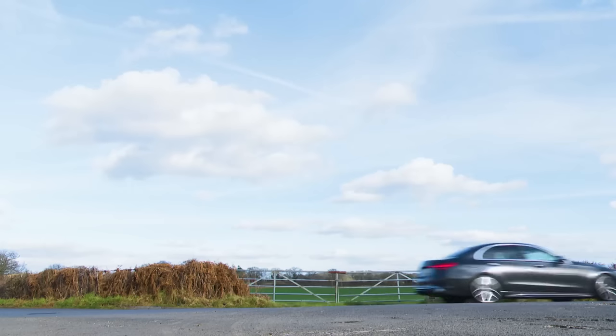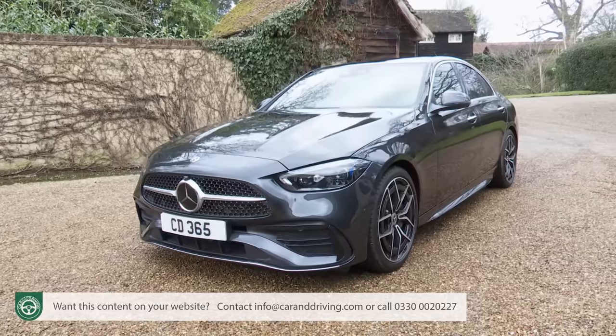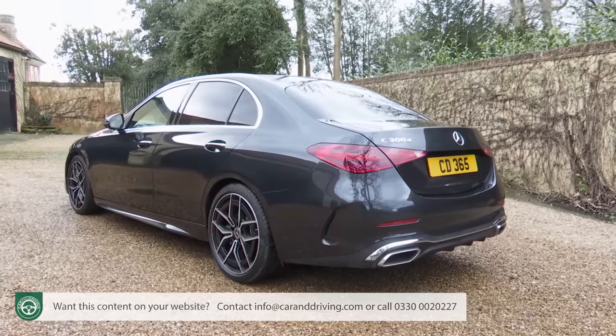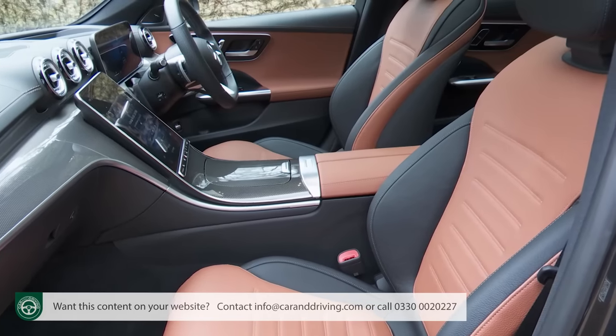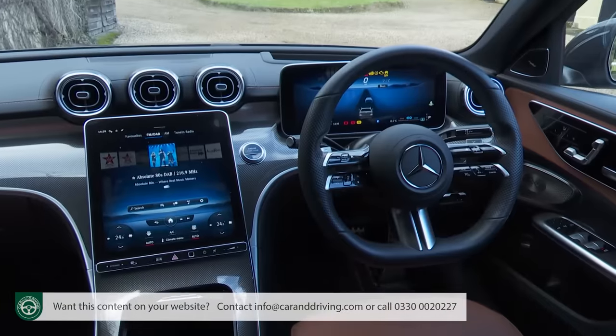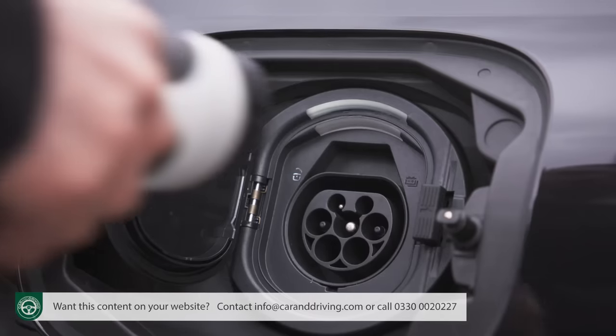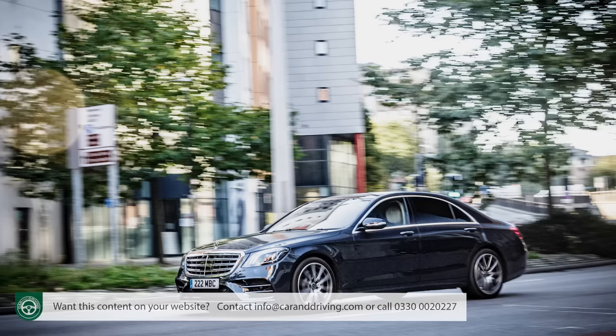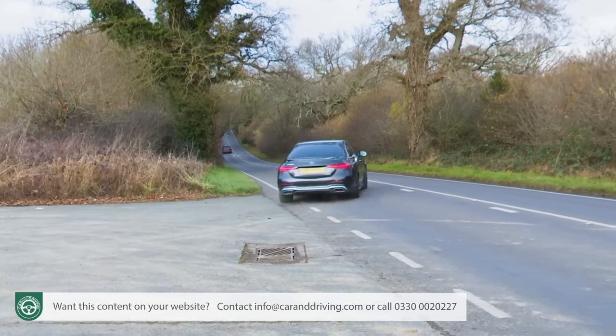Despite the rise and rise of the SUV, the C-Class continues to be Mercedes' best-selling international model. No pressure then for this fifth-generation W206 series version, which fully embraces various forms of engine electrification and brings more than a dash of S-Class luxury to this important segment.